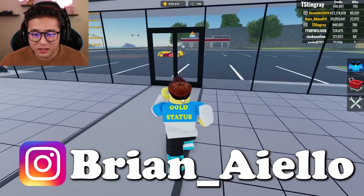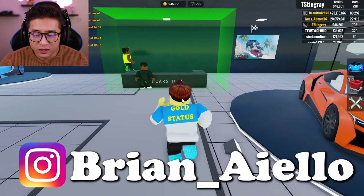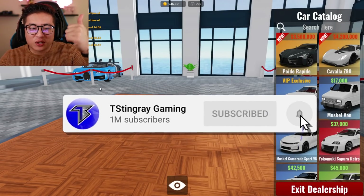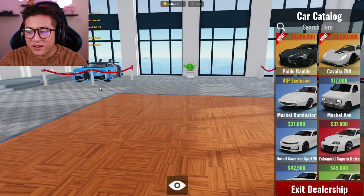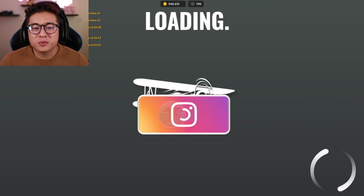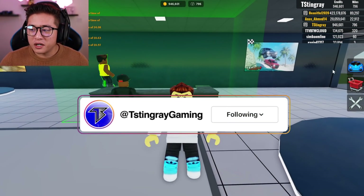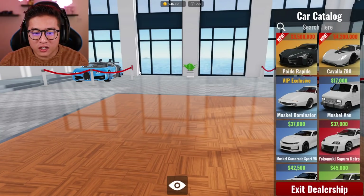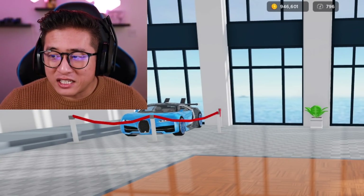As you can see I'm at the dealership right now. Let's go ahead and check out the car. But before we buy it, be sure to smash that thumbs up button, subscribe if you haven't, and don't forget to click that post notification bell so you're notified whenever I go live and post a video. Here we go, let's check out this car!